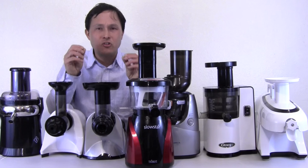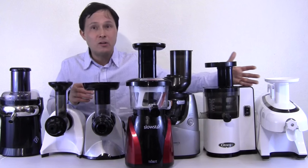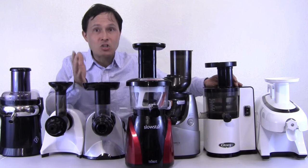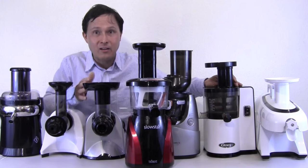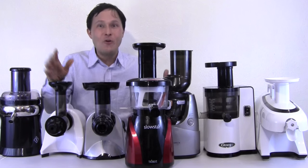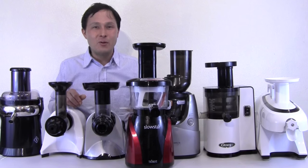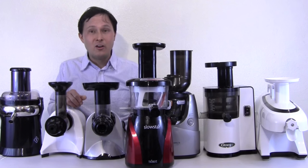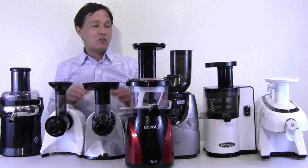I want you guys to get the machine that's going to work best for you that you will use every day. Even if I sell you the most expensive machine but you don't use it, I didn't do you a favor. I invest a lot of time making these videos to educate you with what I've learned over the last 20 years of juicing almost every single day. I've actually been juicing since I was a kid — my parents started me on a centrifugal ejection juicer cranking out carrot juice when I was about six years old.